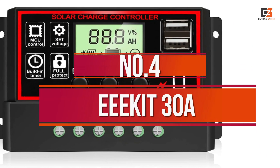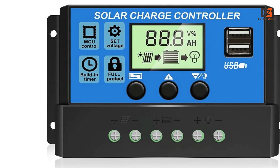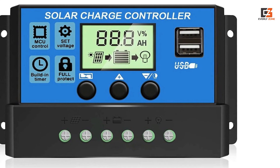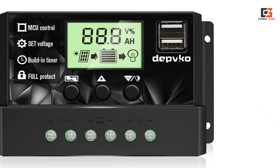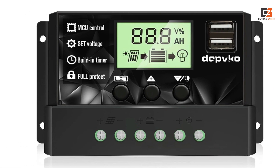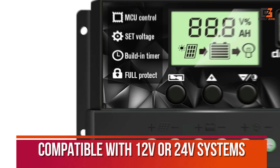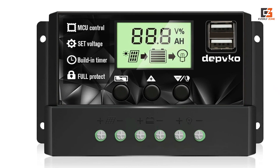Number 4: EEE Kit 30 Ampere. You can also consider EEE Kit and its solar products if you are in the market for a new solar charge controller that can offer decent performance at a low price tag. It has a 30A rated discharge current, making it compatible with 12V or 24V systems and multiple lead-acid battery types.